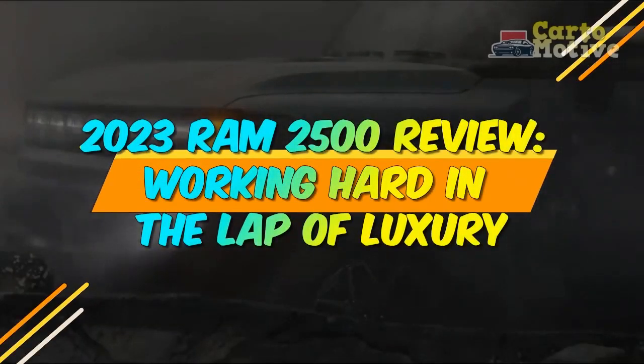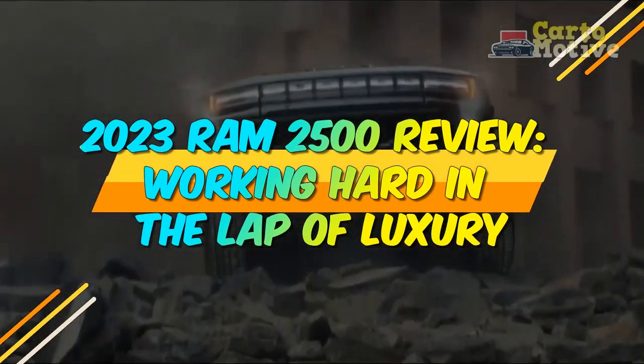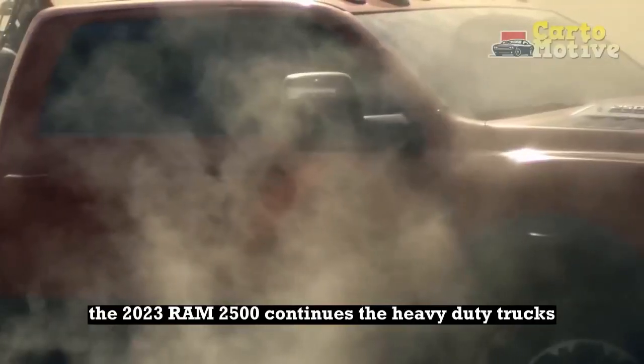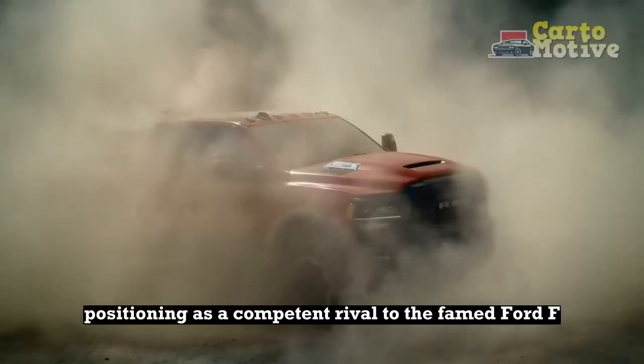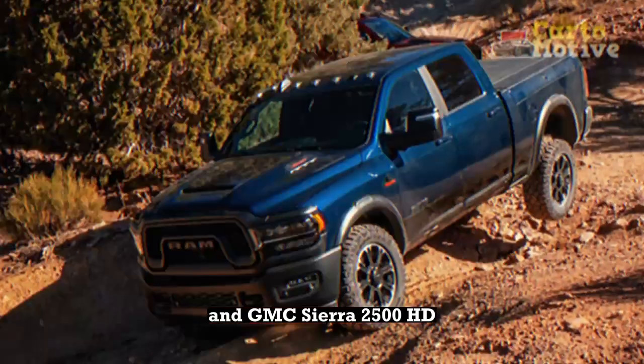2023 Ram 2500 Review: Working Hard in the Lap of Luxury. The 2023 Ram 2500 continues the heavy-duty truck's positioning as a competent rival to the famed Ford F-250 Super Duty and GMC Sierra 2500 HD.